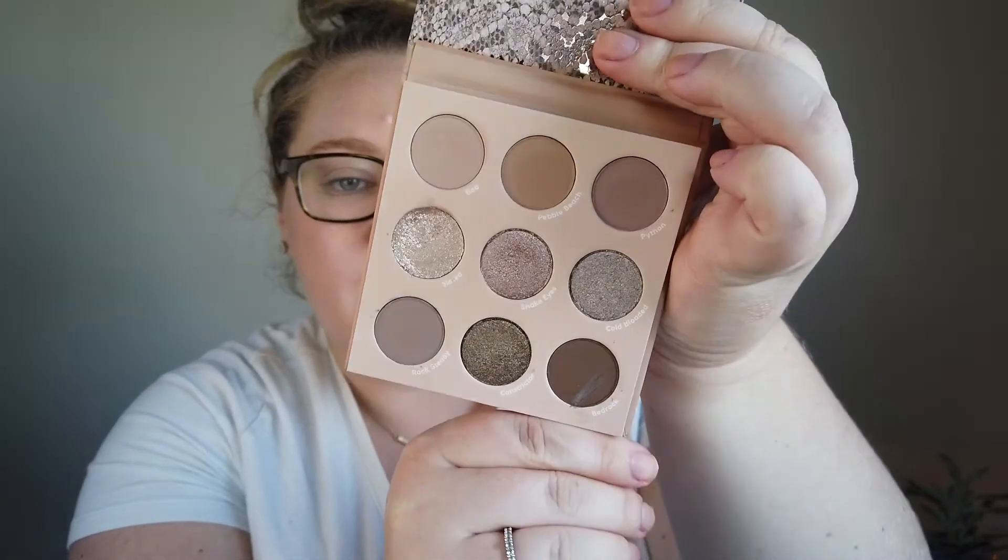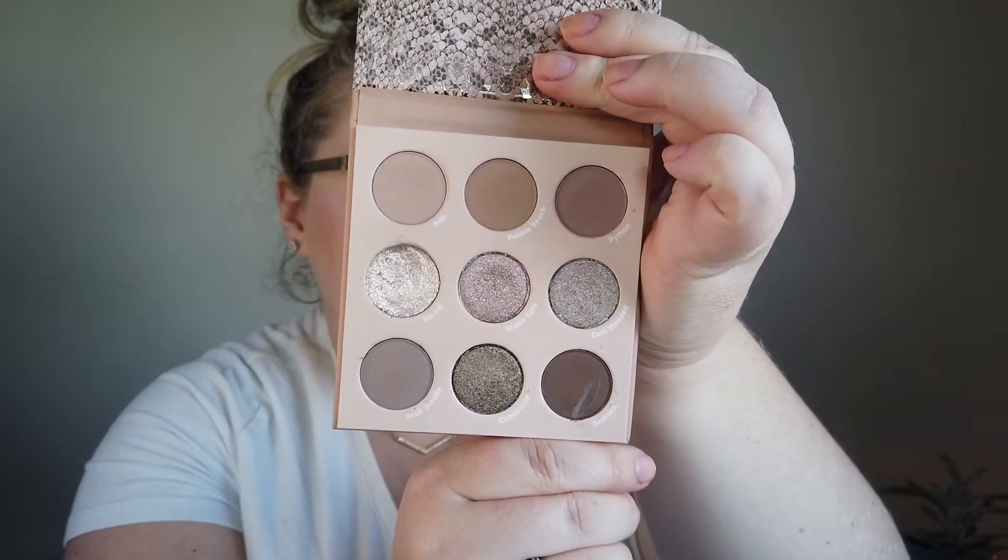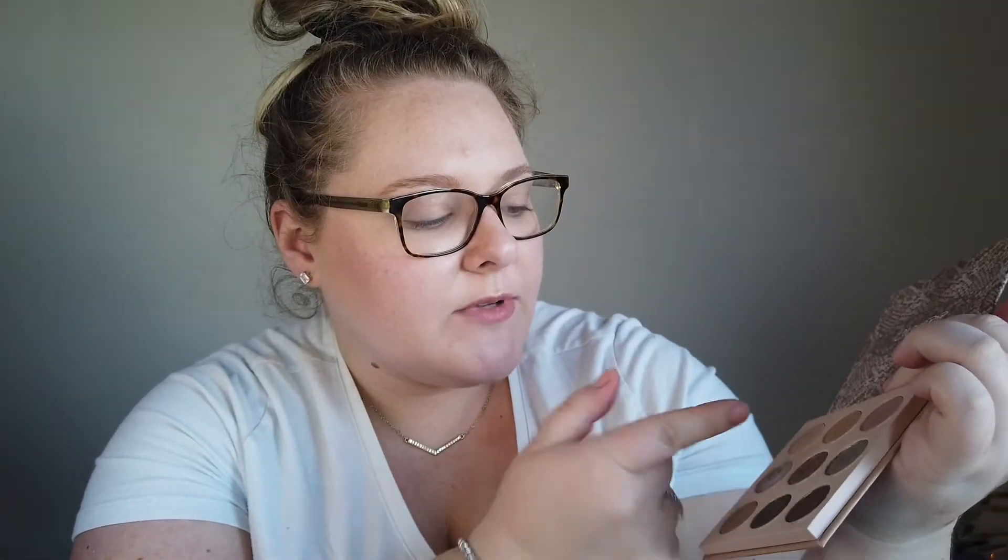I was gifted a new eyeshadow palette this month — the Color Pop That's Taupe palette, a nine-pan palette. I've really been enjoying it all month; one shade is a super shock which I've been using a lot. So I brought in nine more shades, going from 81 to a clean 90 eyeshadows total. I include everything — palettes, singles, cream eyeshadows — all on the spreadsheet.